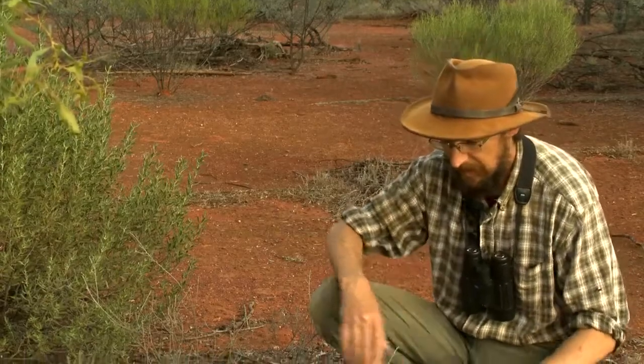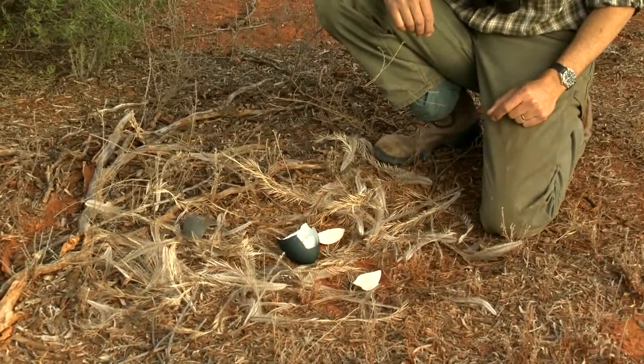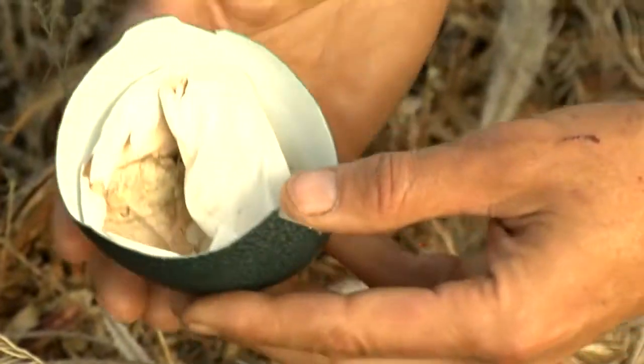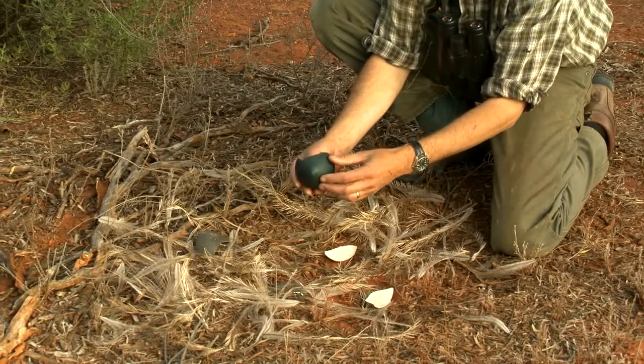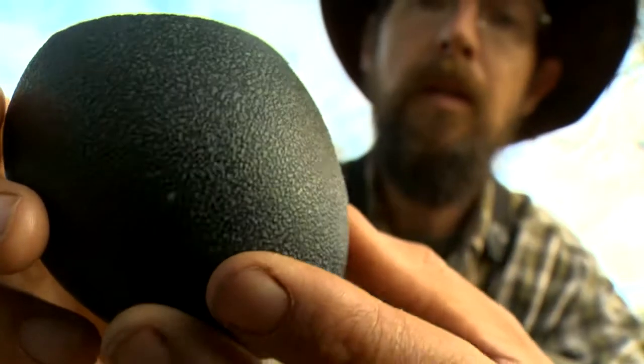Come and have a look at this. We've found an emu nest and there's a whole lot of things here that can tell us a whole lot about this amazing Australian bird. Here's a large piece of a freshly hatched egg. Look at that colour — it's like a bluish avocado. Very large eggs. Amazing colouration.